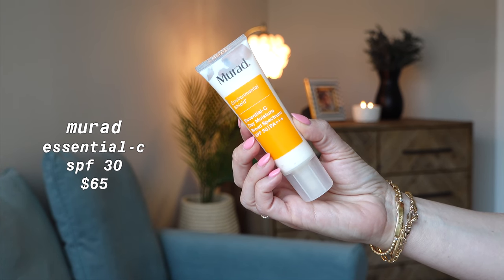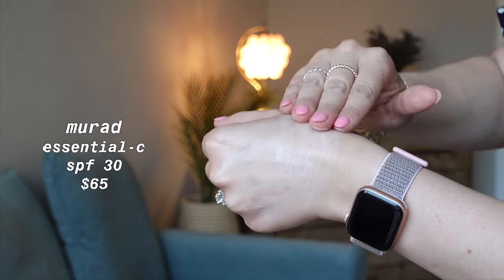So the next one we're going to talk about is from Murad, and this is the most expensive one. It is their Environmental Shield Essential-C Day Moisture. It has an SPF of 30 and this one retails for $65 — so this is the one that's going to set you back the most. I like it — this is the second one I've had of this — but that's a hefty price tag. Now that I've tried a couple more that I like more, I'm not sure I'd buy this again. This is a chemical sunscreen, SPF 30, and it definitely gives a very hydrated look. If you see it on my skin, it really blends in like a moisturizer.